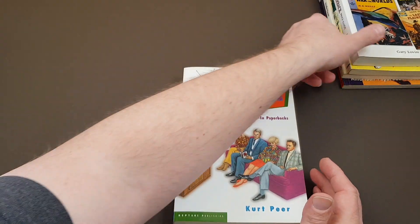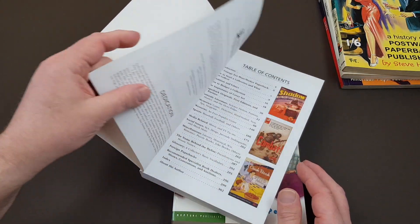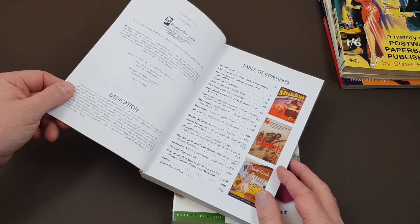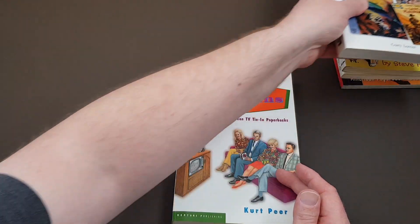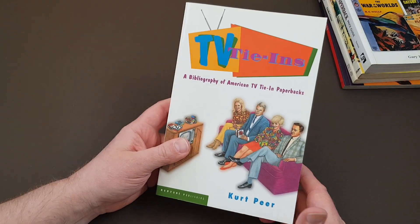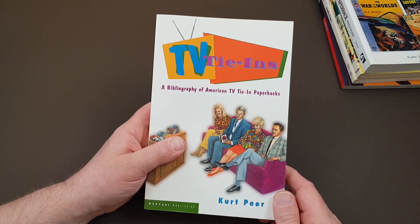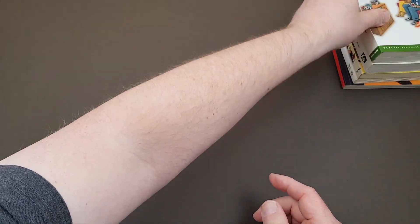That was 1997. I forgot to mention when the previous book, the 'Collectible' guide, was actually published — that was 2008. So even this is ten years old now, but it's historical. Apart from the prices being well out, the actual content is not going to change. Certainly worth tracking down if you're into TV tie-ins.